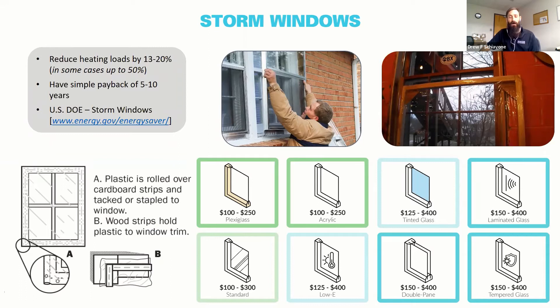Storm windows are another common low-cost improvement you can implement on some of the critical windows in your home. You could use a custom or store-bought system, or put your own together with a cardboard and wood frame and plastic wrap — different options depending on how handy you are. There are also plexiglass, acrylic, and other technologies. The basic idea is that you put storm windows either on the outside or inside of your window to provide extra insulation, reduce air leakage, and block solar heat gain.